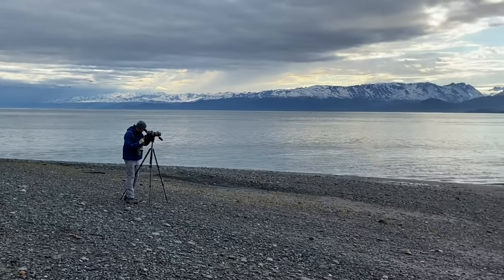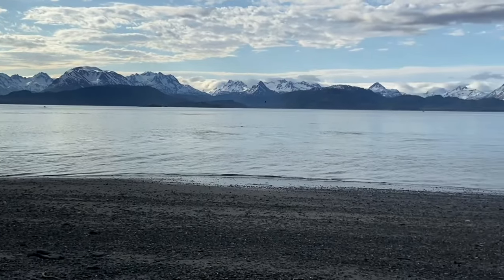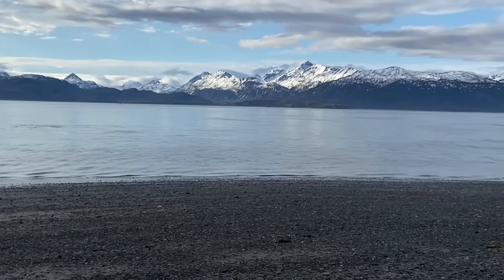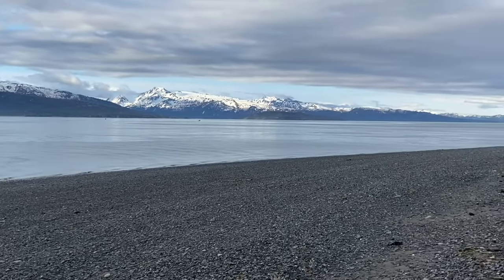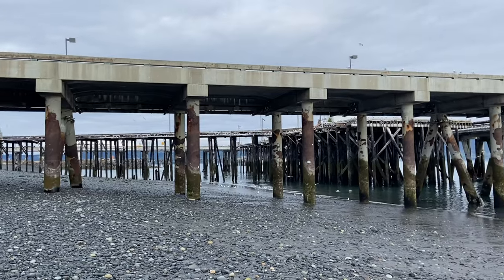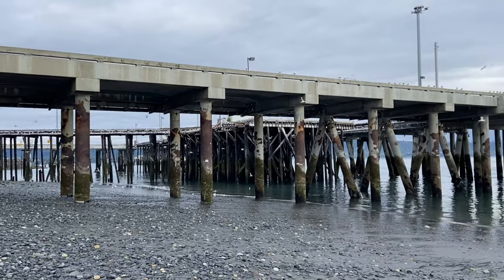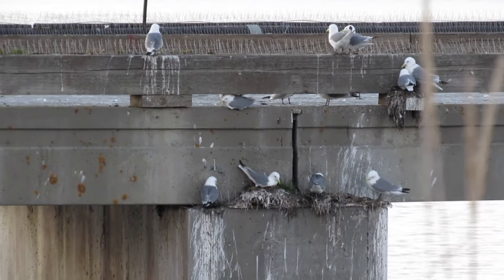In Homer, we ventured out to the southern tip of the long spit where we glassed the water for seabirds flying by. Species seen included marbled murrelet, pelagic cormorant, pigeon guillemot, and more. The nearby colony of black-legged kittiwakes nesting on the pier kept things interesting — and very loud.